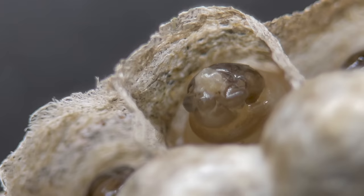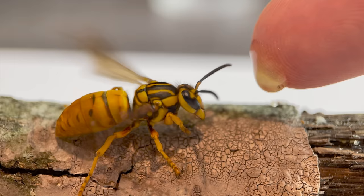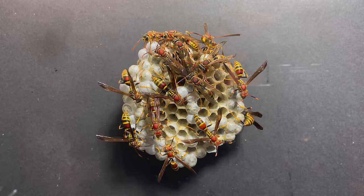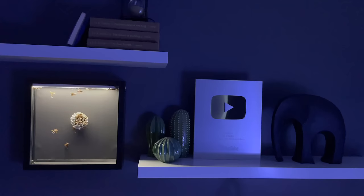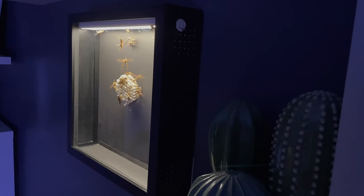I have tried keeping a hornet and wasp colony in the past. The idea of keeping a wasp colony is extreme and even a little absurd, but I didn't let that stop me. So without further ado, let's begin. The colony lives on a wall in my bedroom.